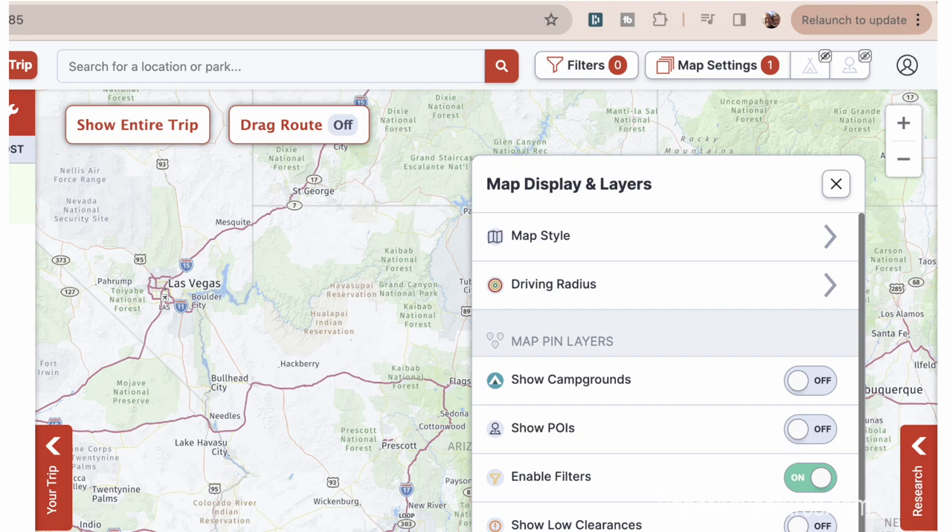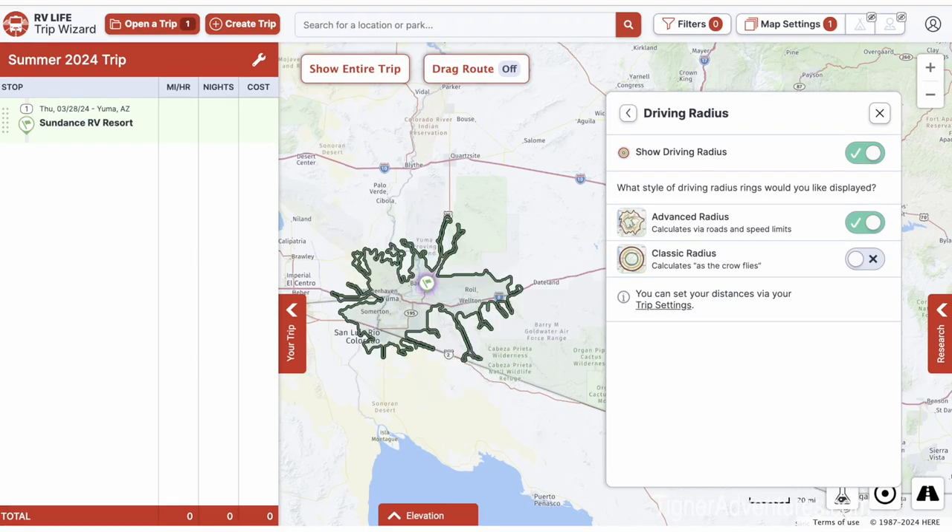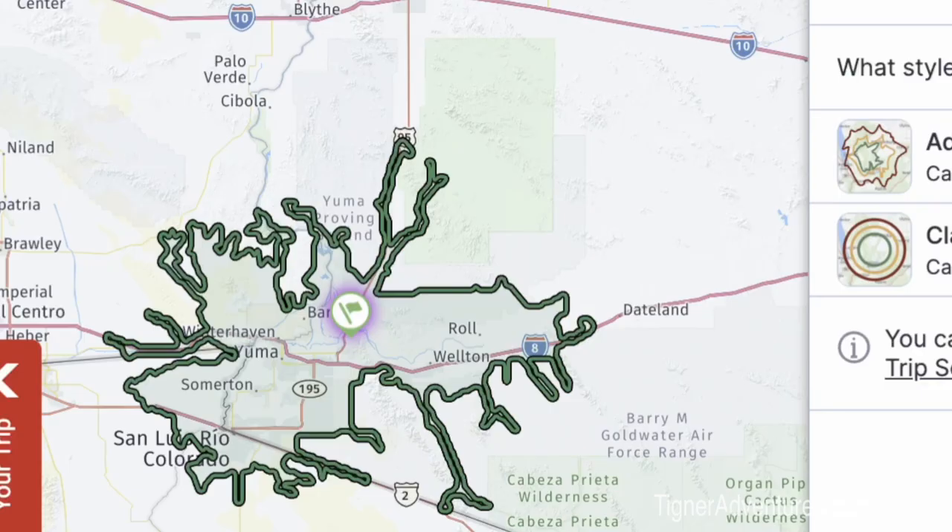In the actual map at the top right, there's a map settings button. Under driving radius, you have two options: the classic circle — as the crow flies — which isn't very intuitive for RVs since there are places you can't reach in that time. Then there's advanced routing, which shows all the roads you can travel and how far you can get along those roads within your set time — much more realistic.